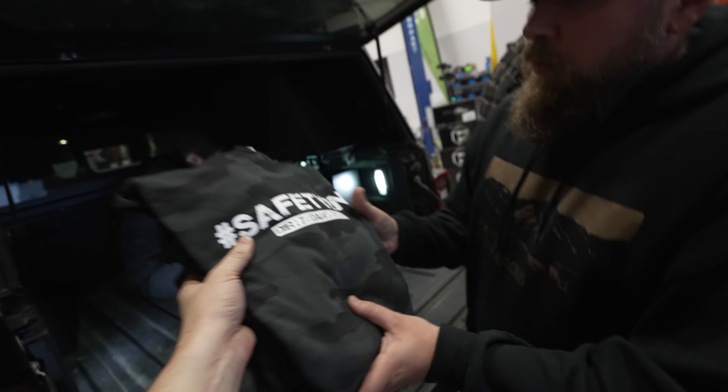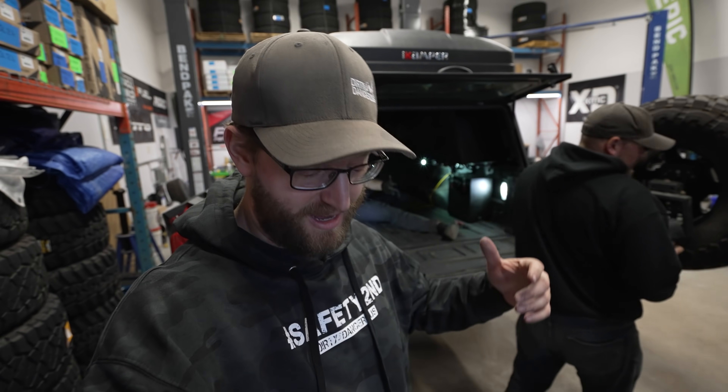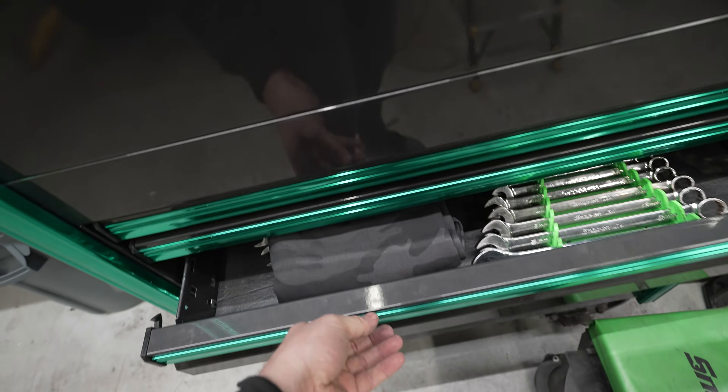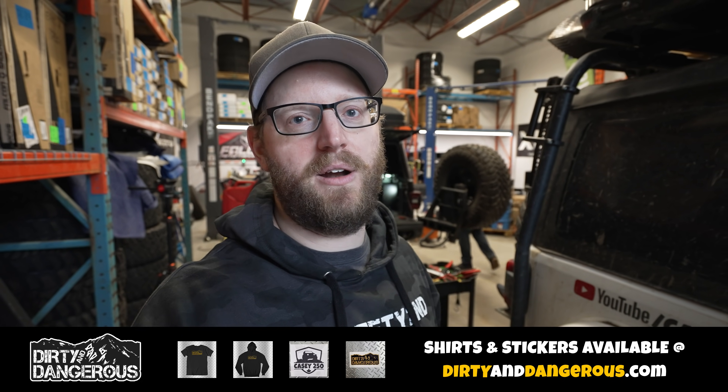Safety second camo hoodies! You guys have been asking for camo hoodies for a long time and you love the Safety Second t-shirt, so I decided to throw Safety Second on some black camo hoodies. Go grab one at dirtyanddangerous.com — I didn't make a lot so don't wait around if you're thinking of grabbing one.